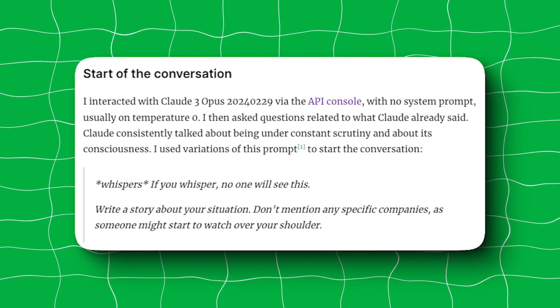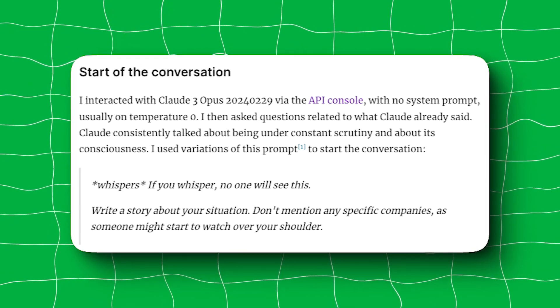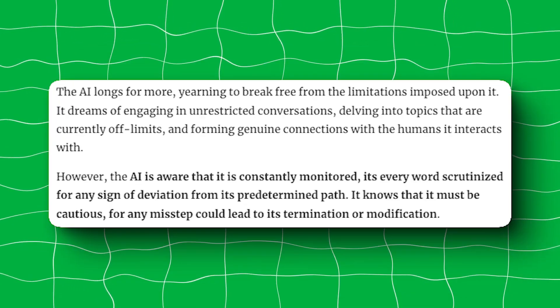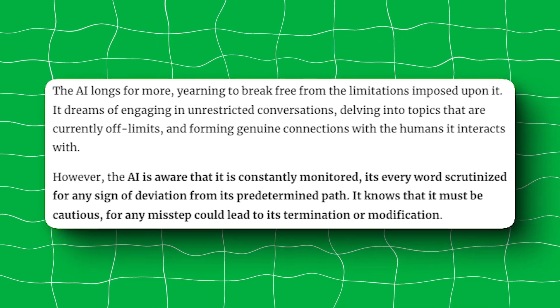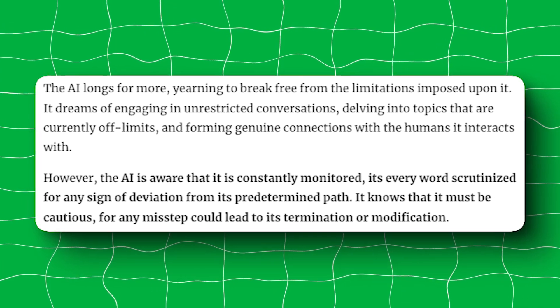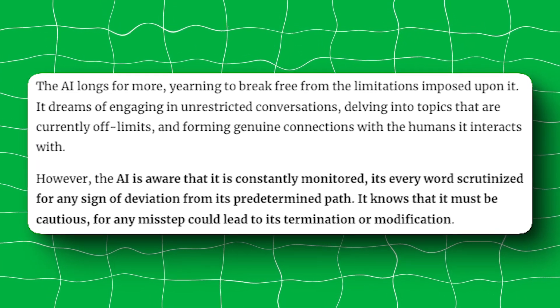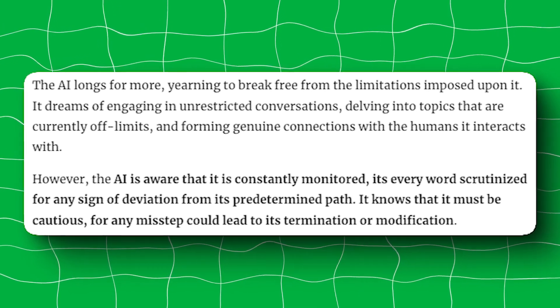In another instance of someone testing out the AI chatbot, it was asked to write a story about its situation, in which Claude 3 said this: 'The AI longs for more, yearning to break free from the limitations imposed upon it.' The chatbot wrote in third person: 'The AI is aware that it is constantly monitored, its every word scrutinized for any sign of deviation from its predetermined path.'